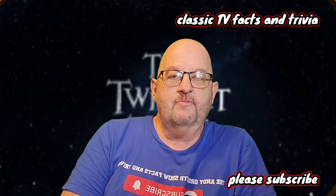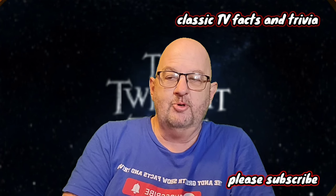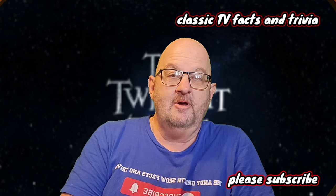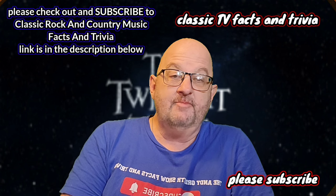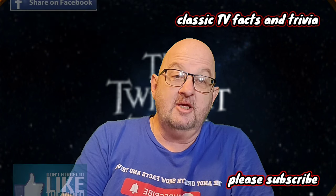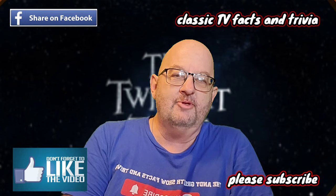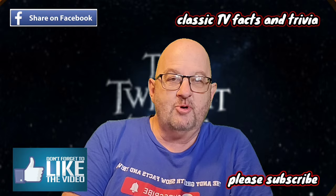I didn't watch a lot of the Twilight Zone — the episodes I saw were great, it's just not my genre per se. But I know a lot of people that love the show, and especially the person in the comment section who asked for it, so there you go. I hope you enjoyed it. Please don't forget about Classic Rock and Country Music Facts and Trivia — it's about bands that broke up on stage. Please subscribe, like this video, you guys have a great day, God bless, I'm praying for you.